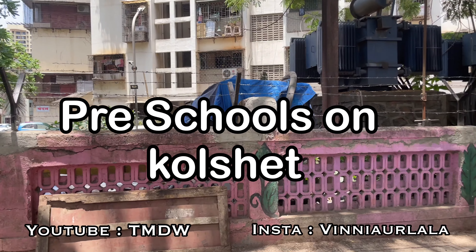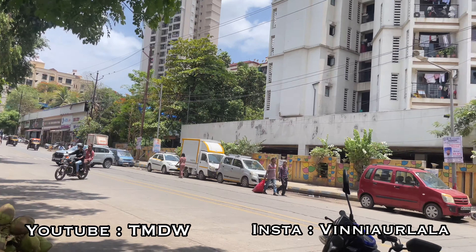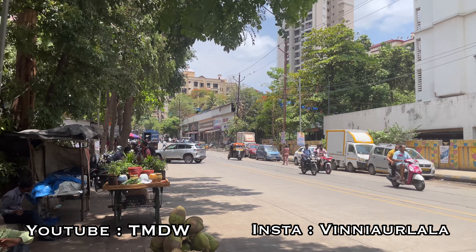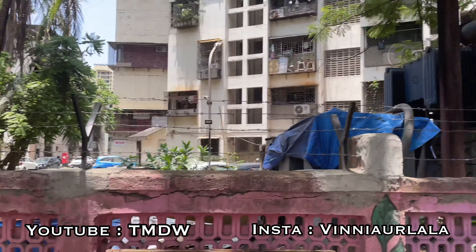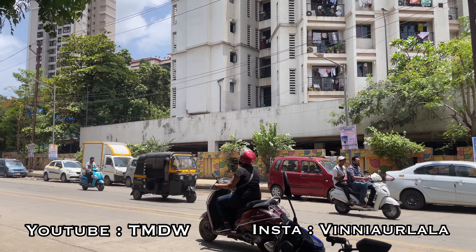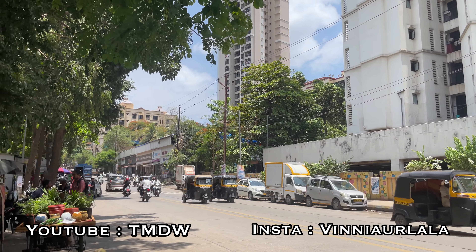Today I am going to show you the schools for small children. I will show you 3-4 schools which are on Kolschet Road. The first school is where you go to Manorma Nagar. As you enter Kolschet Road to Manorma Nagar, I will show you the starting point. For small children under the age of 5, you will find many schools on Kolschet Road.